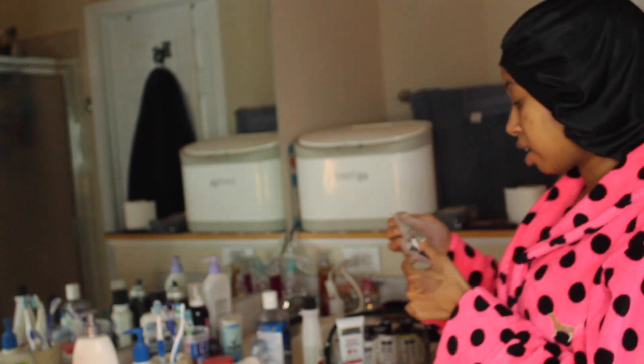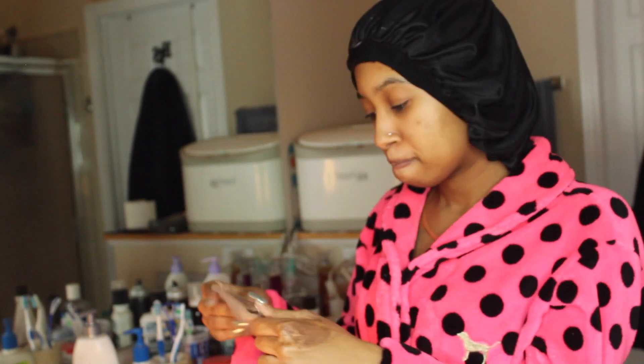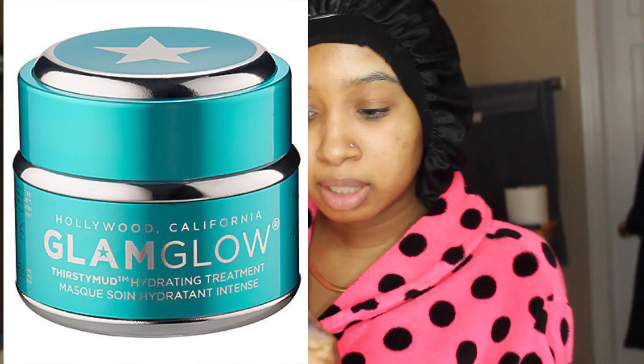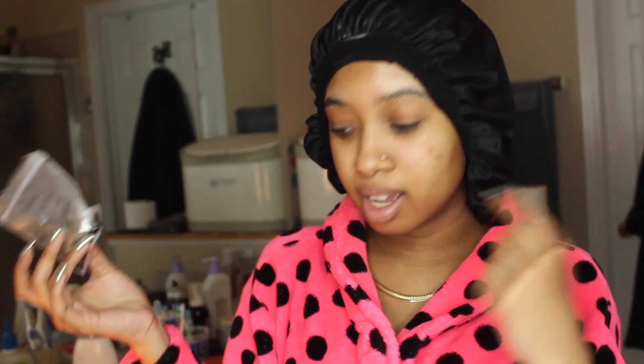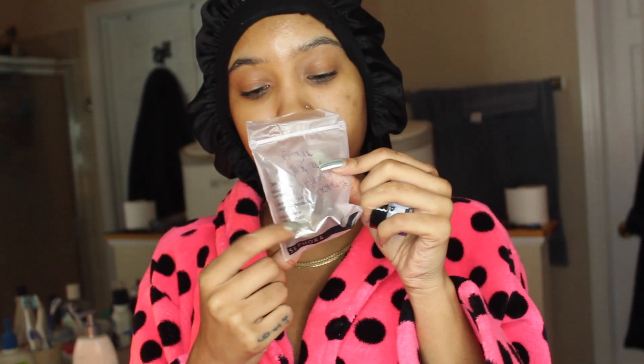Lately I've been taking samples to try out products and I fell in love with the GlamGlow Thirsty Mud Hydrating Treatment. It's something I like to put on at night and leave on so that in the morning my skin is super glowy and hydrated — it's amazing. I do recommend getting the GlamGlow hydrating treatment, or at least asking for a sample at Sephora. I don't use it every day because I feel like it can over-moisturize my skin if you do too much.